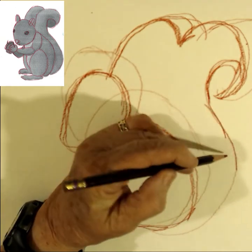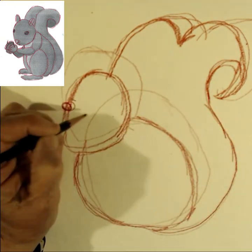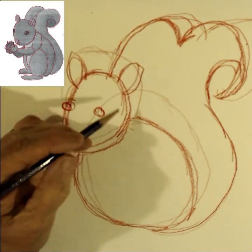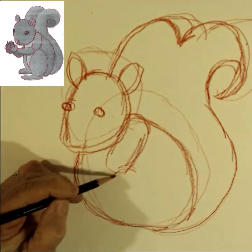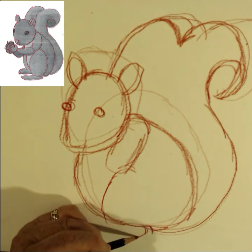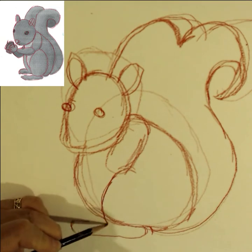You can see here I've taken another piece of regular paper and I'm using that to copy the shapes that I outlined on the picture of the squirrel. So you build up these shapes, and if you make a million mistakes, don't erase them.